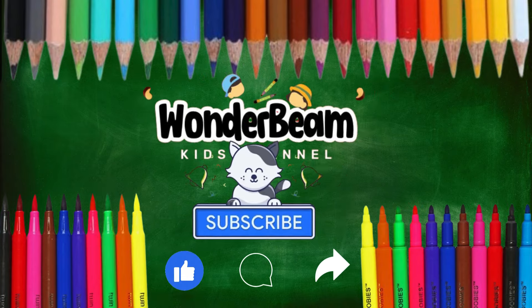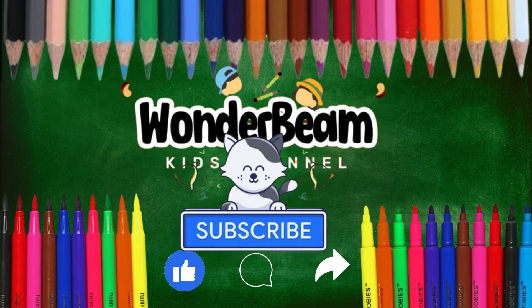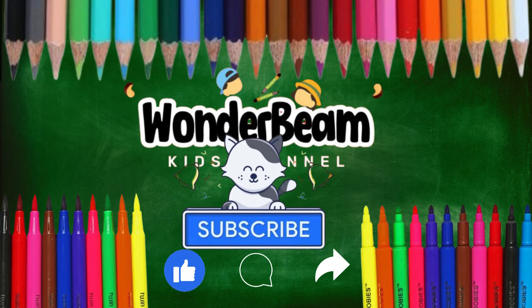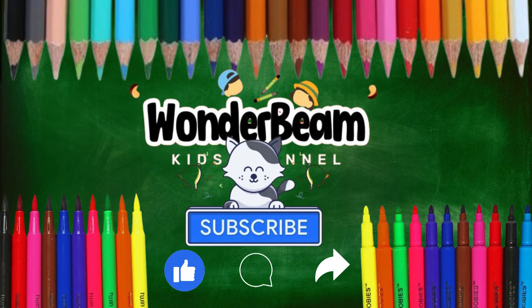And so, the colorful adventure comes to an end. But the magic of colors will continue to inspire and enchant us all. If you loved our colorful adventure, don't forget to subscribe to WonderBeam Kids for more fun and educational content.